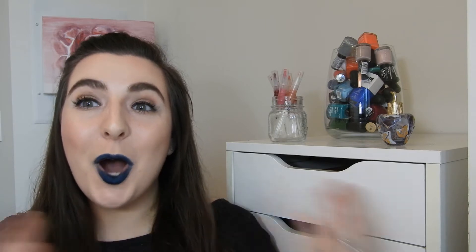Hi guys, I'm Steph. Thank you so much for checking out my channel today. I am so excited to be bringing you the second update of my lip challenge. I want to thank everyone who commented on the first update, letting me know that they loved that video enough that they wanted to see weekly updates. That just made me so happy that people are liking the content I'm putting out and really like this challenge.